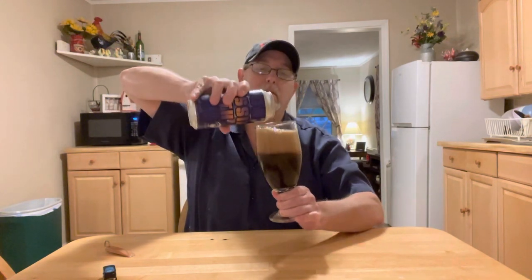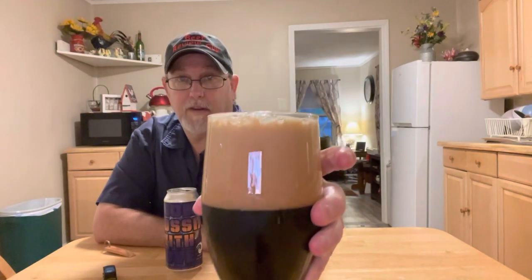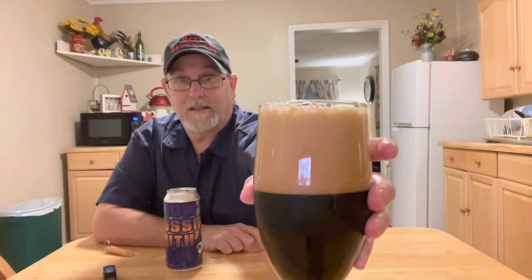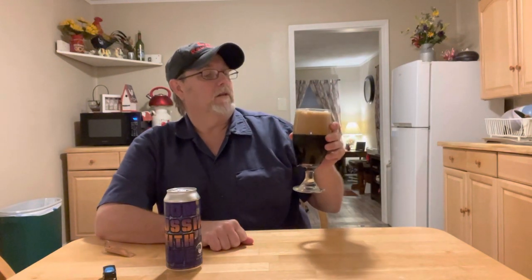Wow, that's really dark. Man, that's a real rich looking head — very sudsy. A very chocolatey colored head.